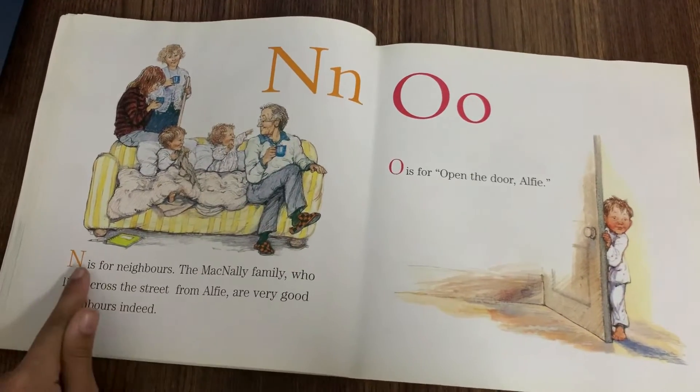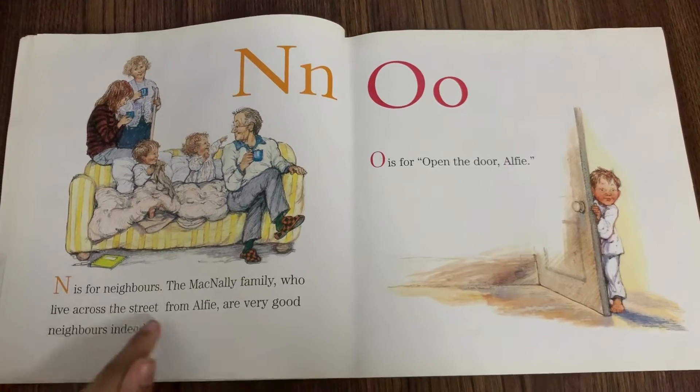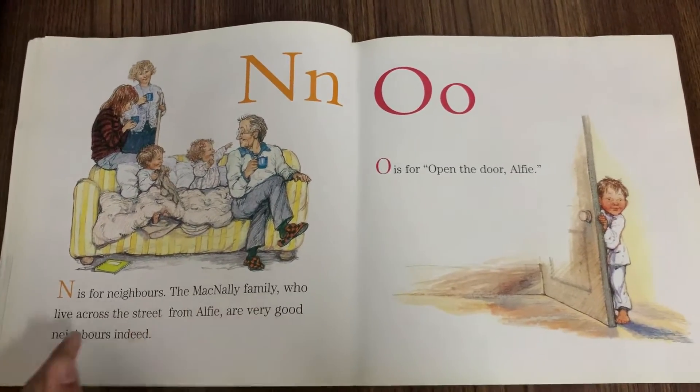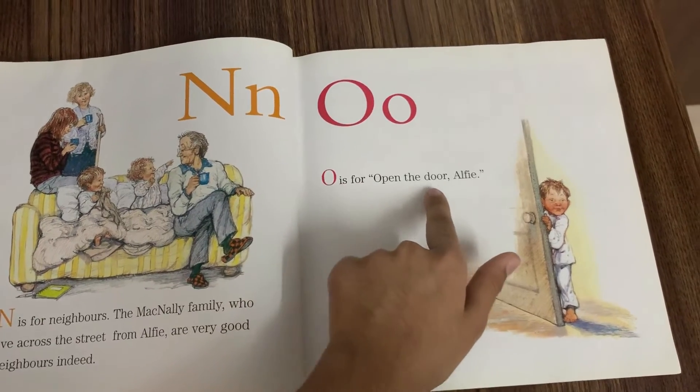N is for Neighbours. The McNally family, who live across the street from Alfie, are very good neighbours indeed. O is for Open the door, Alfie.